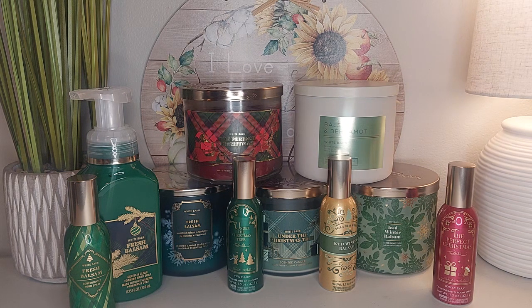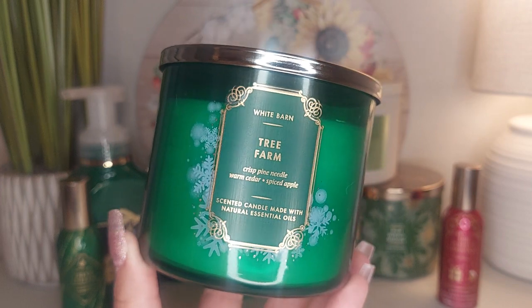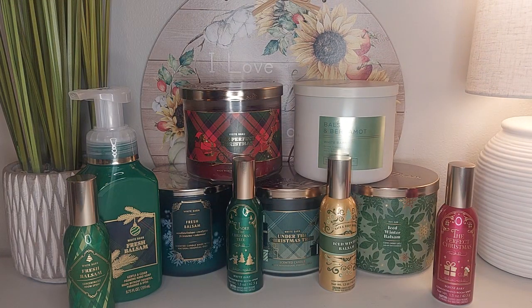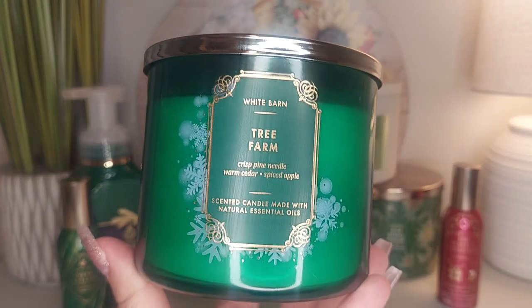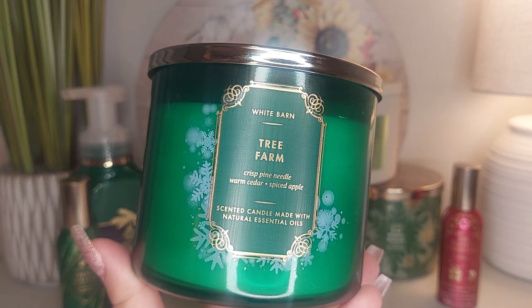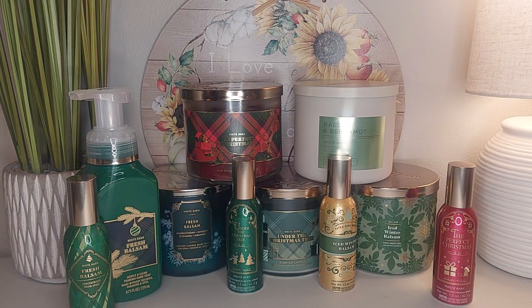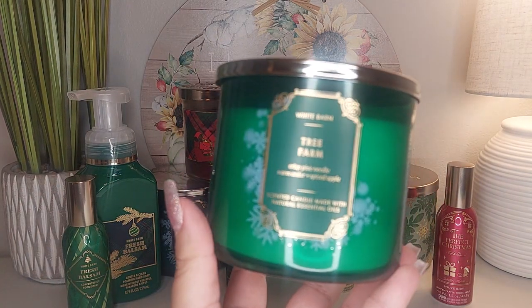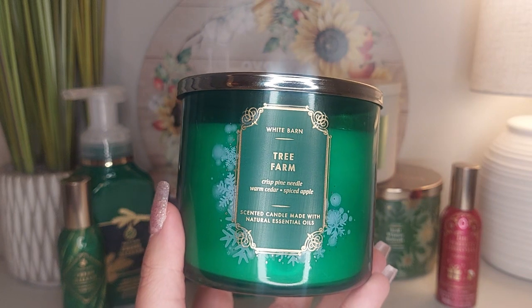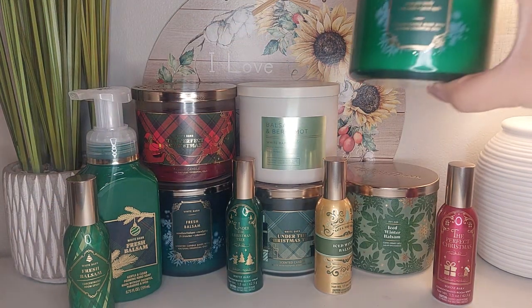Getting into some of my absolute favorites — Tree Farm. This one is crisp pine needles, warm cedar, and spiced apple. Oh my gosh, this one is so strong. This smells like a straight-up Christmas tree. When I think of Christmas, this is what I want to smell. It is so fresh, so strong, super piney. I don't get much of the apple, but I'm sure it's in there to give it that sharpness. This one is absolutely wonderful.